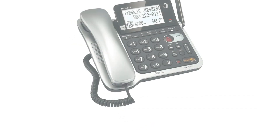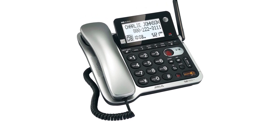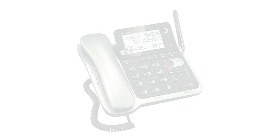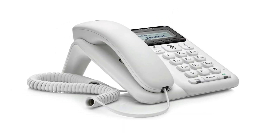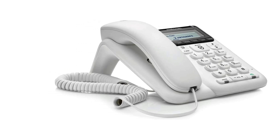Hope you found this video helpful in finding the best answering machines. If you found this helpful, please give a like. Comment your opinion and tell us which one is perfect for you. Subscribe to our channel to get the latest updates on different product reviews.